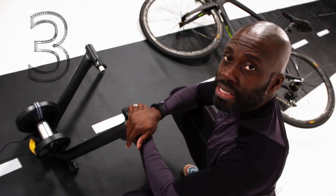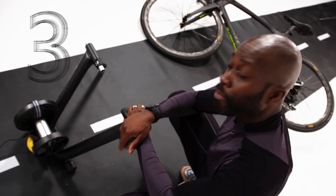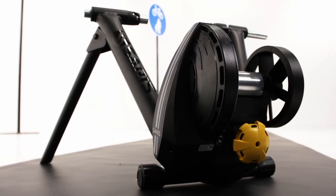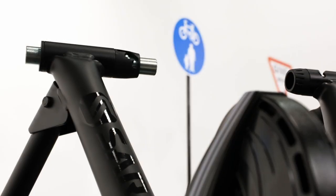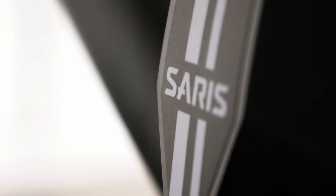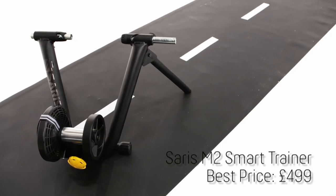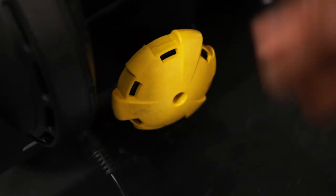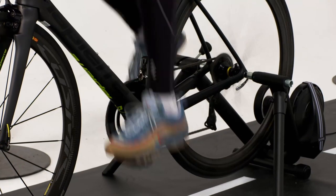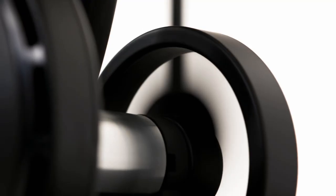In at number three is the Saris M2 Turbo Trainer, a smart home trainer that won't ride roughshod over your bank balance. Whilst smart turbo trainers can cost in the region of £1,000, the M2 comes in at under half that. Plus, you don't have the faff of removing the rear wheel, with resistance coming from the tyre rolling over the built-in motor, which also monitors performance.